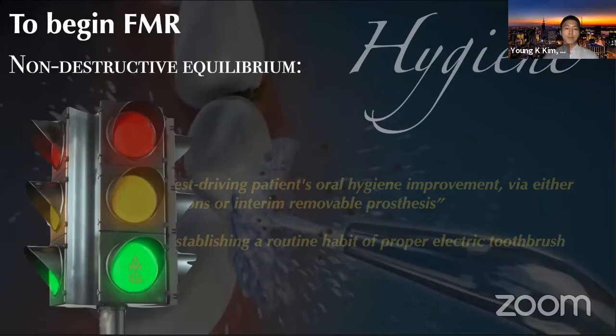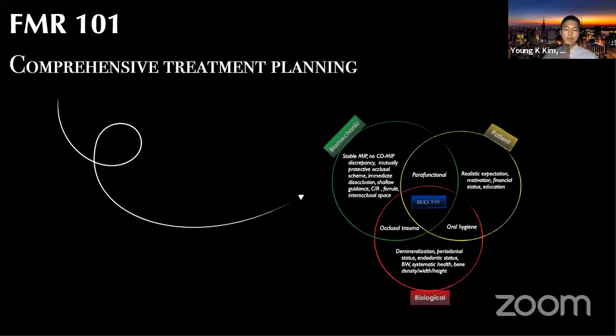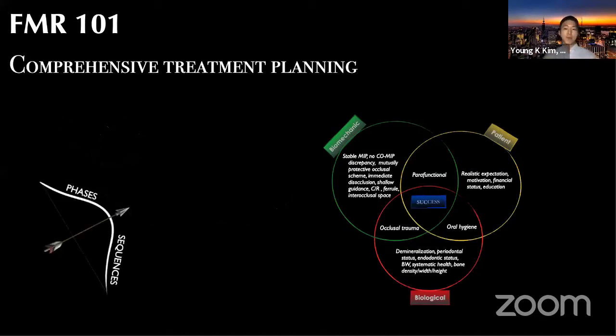Then I start thinking more in depth and thoroughly planning how to initiate the case. I can dissect the case and come up with specific action plans with proper phases and sequences — two of the most critical parts for successful, comprehensive reconstructive dentistry. The proper phases and sequences will lead us into successful reconstruction.